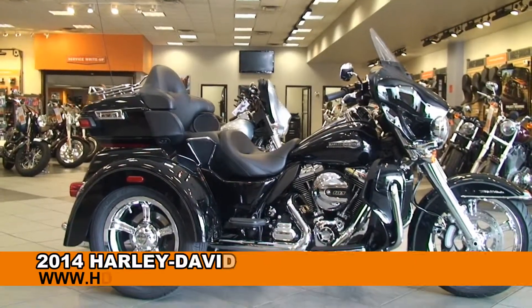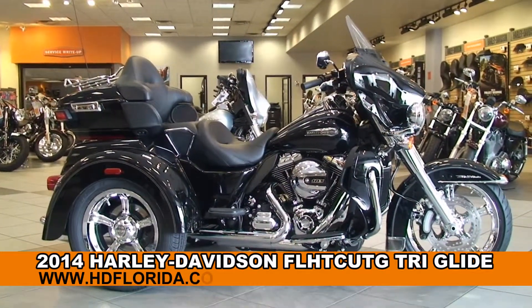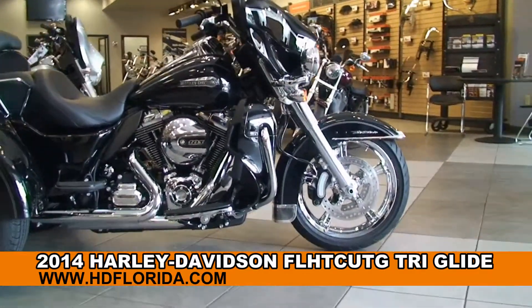Welcome everyone to the world famous Harley-Davidson of Tampa. Today I have for you this 5-star brand new 2014 Tri-Glide.